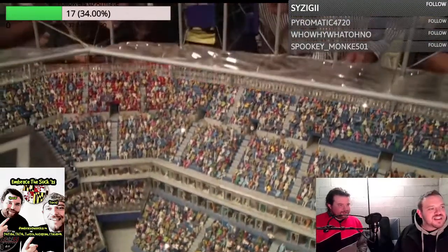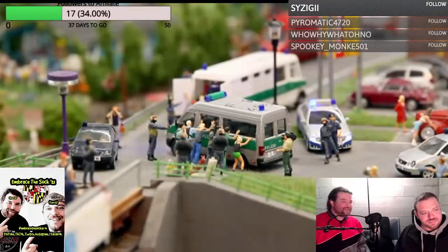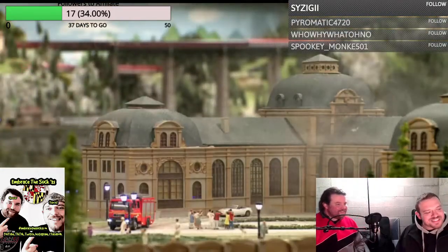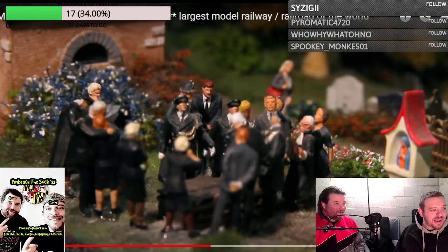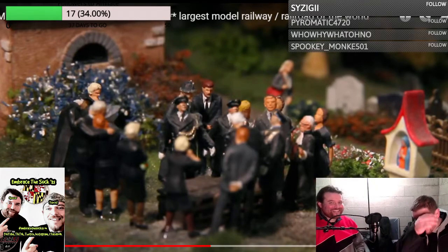Without a doubt, the attention to detail is at the heart of the layout. Over 200,000 figures show life in all its facets — it's a world where the law chases criminals, where the fire department puts out a large fire and a new fire starts not too far away.